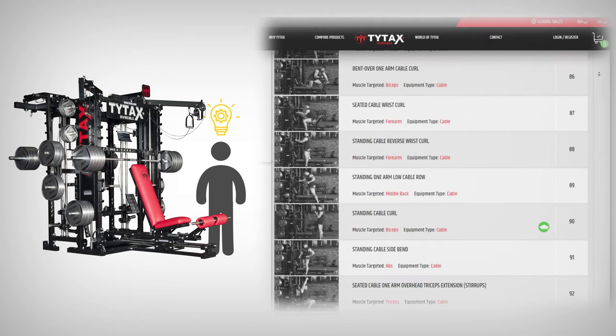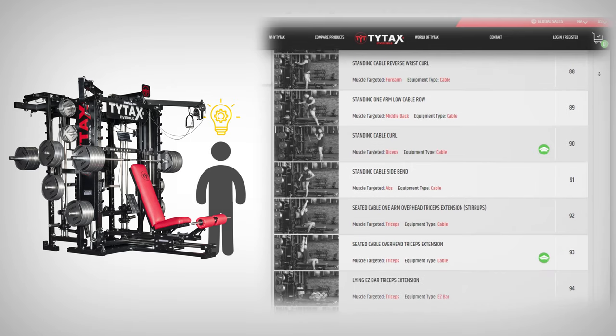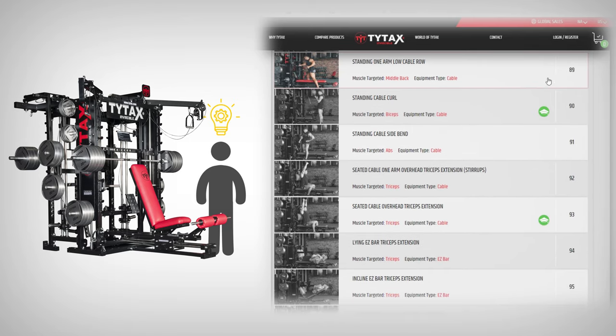There are always new exercises to perform and include in your workout routine. You may ask: how did it happen that every TYTAX model has so many exercises?